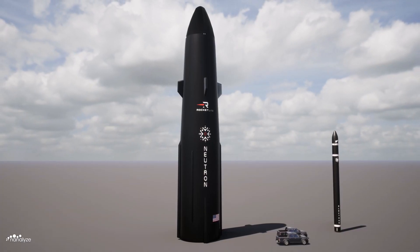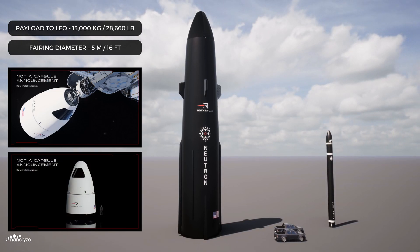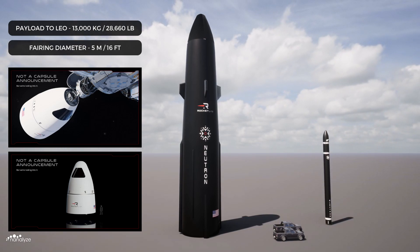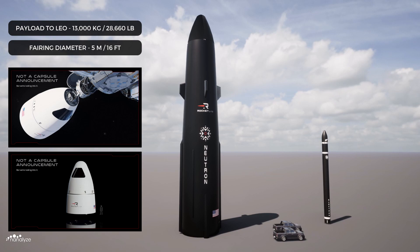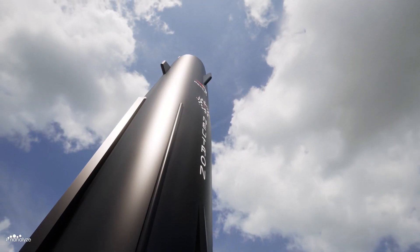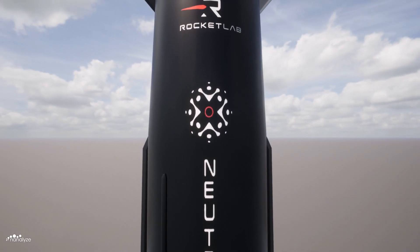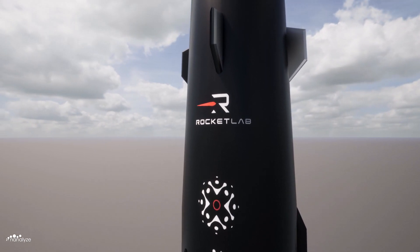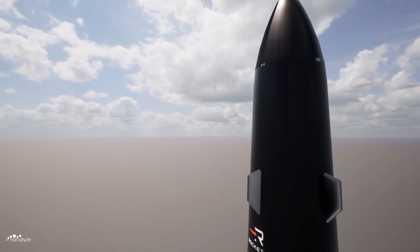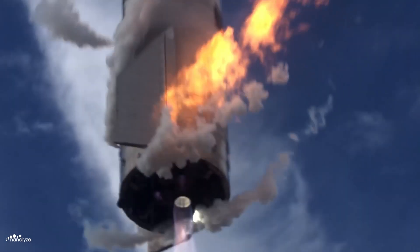Due to Neutron's larger payload capacity of 13,000 kilograms and 5-metre fairing diameter, Rocket Lab has hinted at a human-rated Neutron variant designed to transport astronauts to the International Space Station and LEO, which may put Rocket Lab in direct competition with the SpaceX Dragon capsule and Starship. Neutron will be constructed from lightweight, high-strength carbon composites using automated fibre placement, though carbon composites can be notoriously difficult to work with when constantly iterating on rocket design.